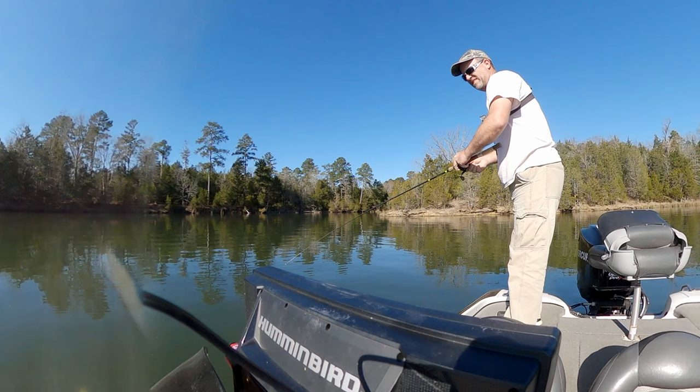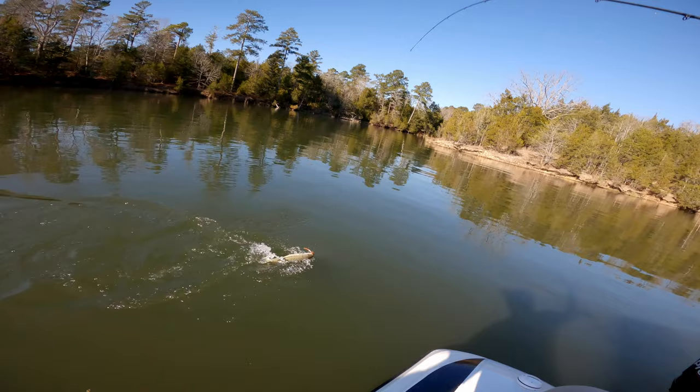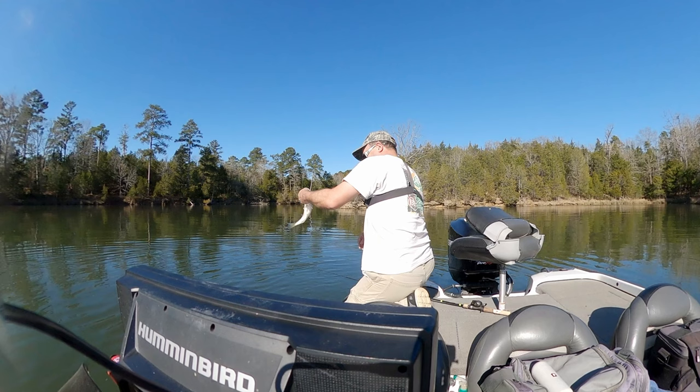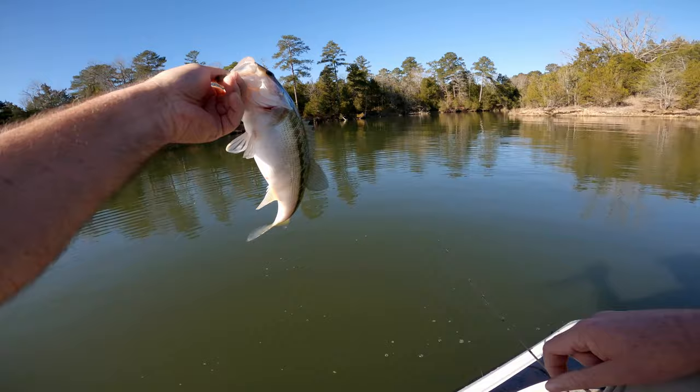That took long enough. That's a pretty nice one. Got him. Nice chunky little spotted bass. Took a few hours but finally got something.